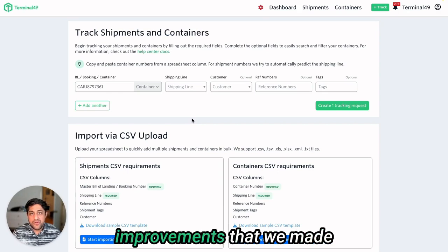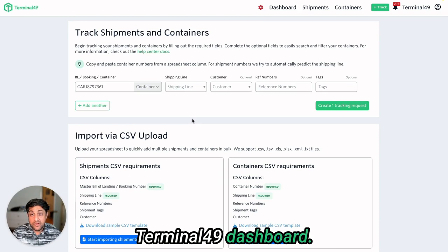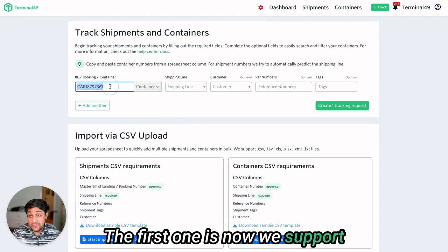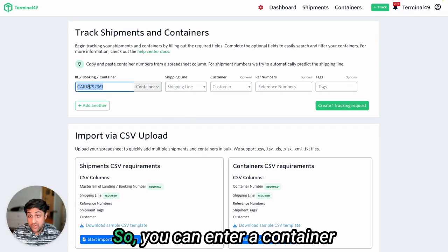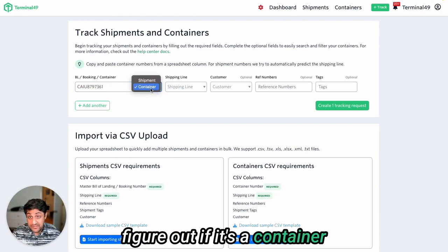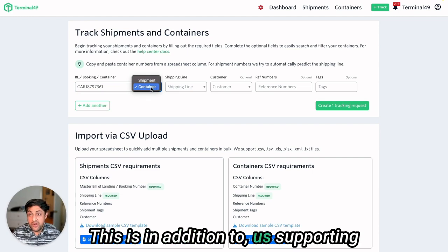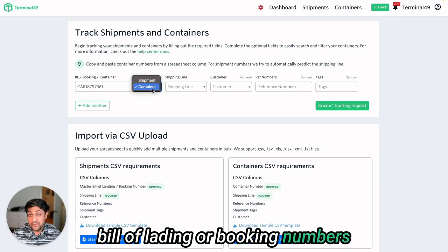I want to show you three improvements that we made to the tracking page on the Terminal 49 dashboard. The first one is now we support tracking by container number. You can enter a container number and we'll automatically figure out if it's a container or a shipment number. This is in addition to supporting bill of lading or booking numbers that you can already track.